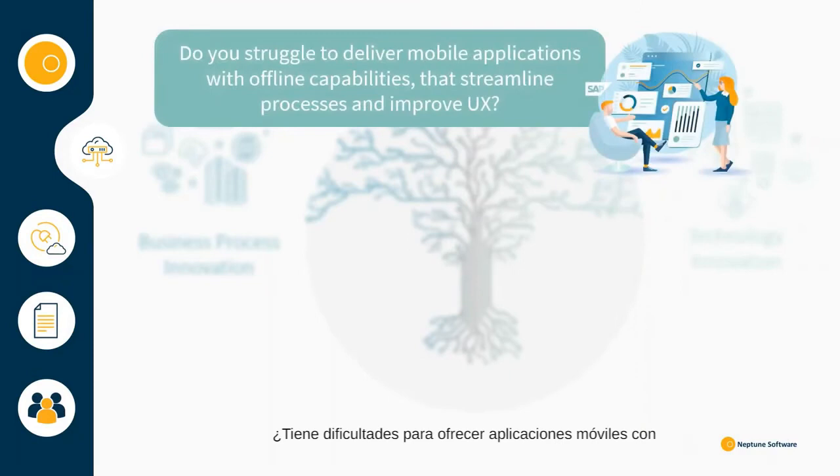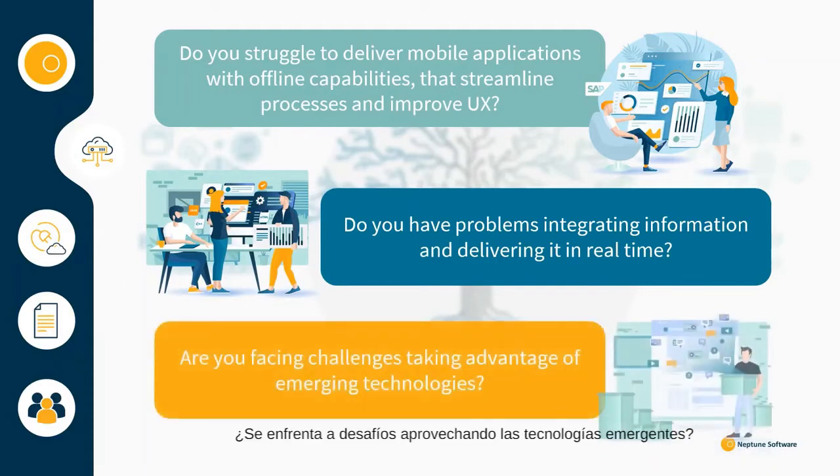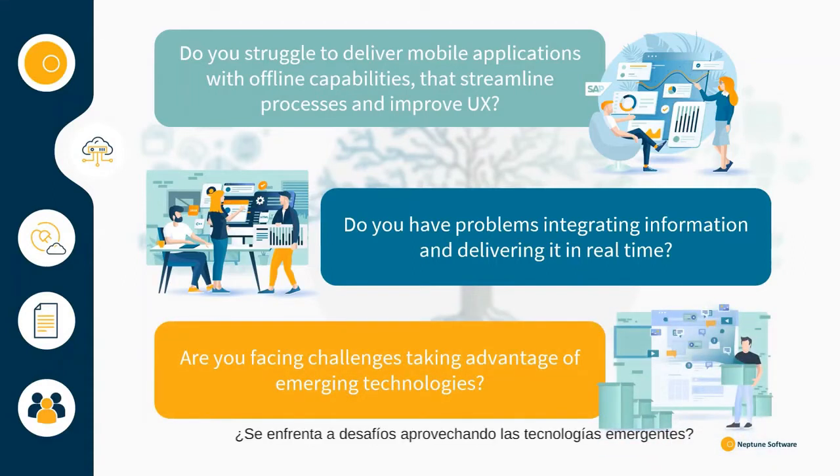Do you struggle to deliver mobile applications with offline capabilities that streamline business processes and improve user experience? Do you have problems integrating information from all your systems and delivering it to end users in real time? Are you facing challenges taking advantage of emerging technologies like AI and IoT and integrating them into your applications?